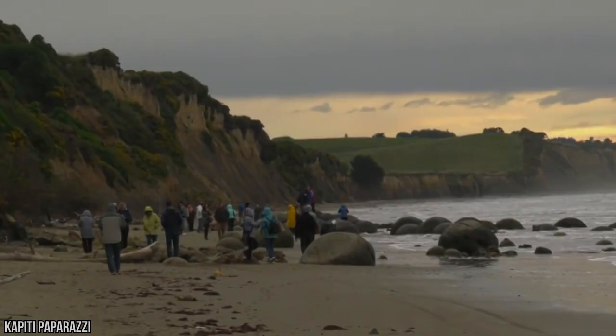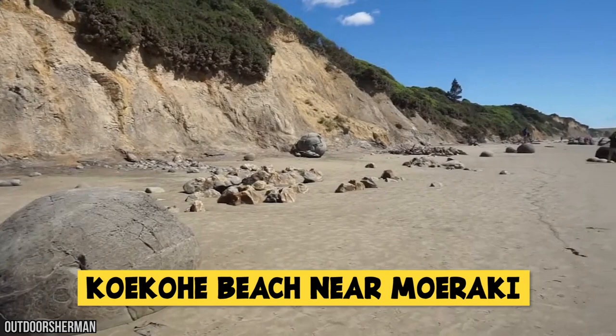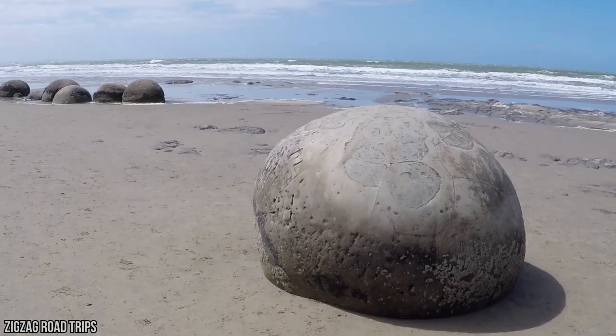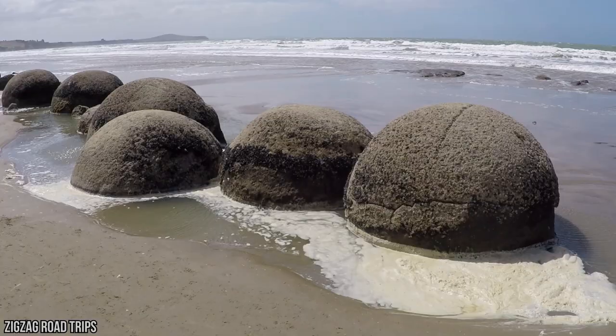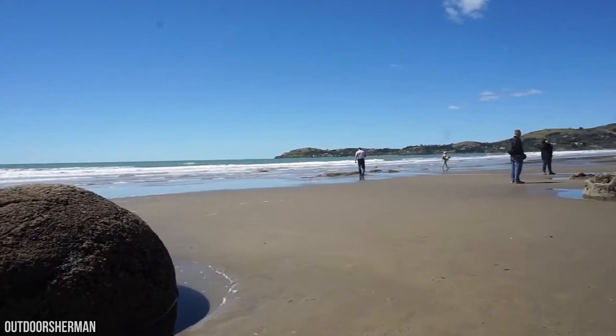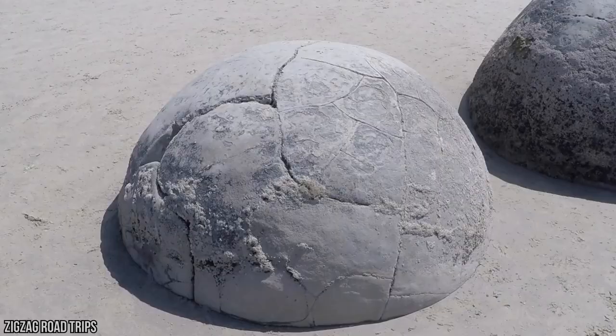Number 9: Moeraki Boulders. The Moeraki Boulders are a group of large round stones on Koekohe Beach near Moeraki on New Zealand's Otago Coast. These boulders are actually concretions exposed through shoreline erosion from coastal cliffs. Each boulder weighs several tons, is up to 6 feet tall, and formed about 65 million years ago. Maori legend tells that the boulders are sacred — mythical remains of calabashes and eel baskets that washed ashore after the legendary sacred canoe was wrecked at nearby Shag Point. Early morning and late afternoon are the prime times for photography, and stormy conditions provide an atmosphere that can't be matched anywhere else in New Zealand or the world.